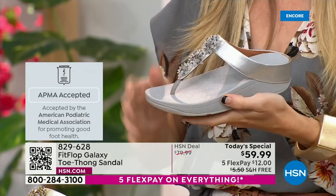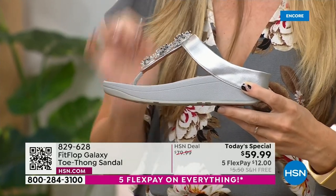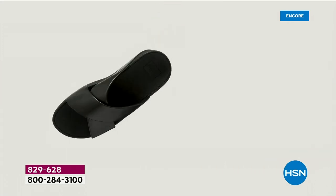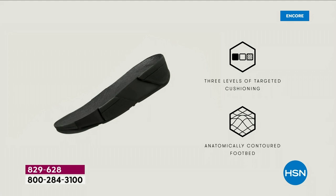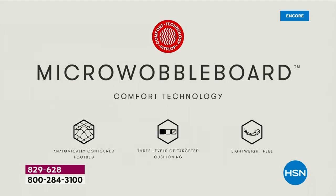All of our shoes start with that micro wobble board technology. Every sole is created by Dr. Kim Lilly, who is a doctor in biomechanical engineering. She works for Fit Flop. This triple density foam absorbs shock and diffuses pressure. It's actually shaped like a foot — a lot of our sandals are just flat like pancakes, and they're horribly bad for our feet. So this micro wobble board technology — I'm going to show you what this does for your feet.